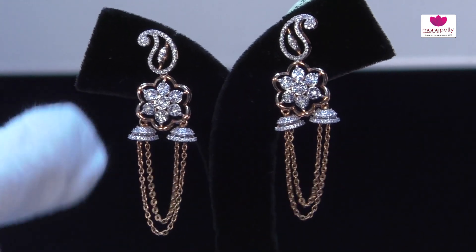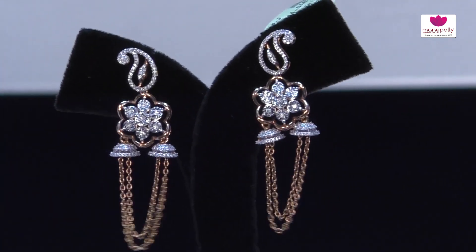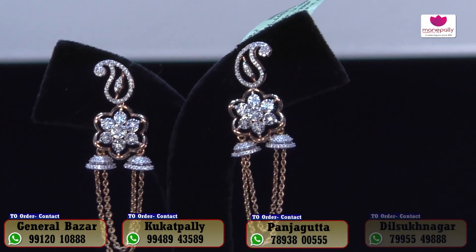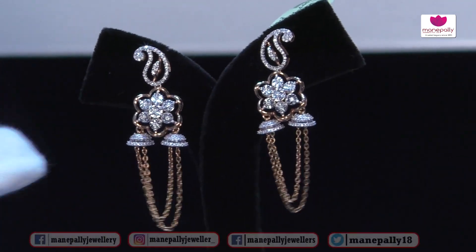We have a rose gold chain and rose gold detailing. We also have a perfect high-quality design. We have many collections and designs in our department.